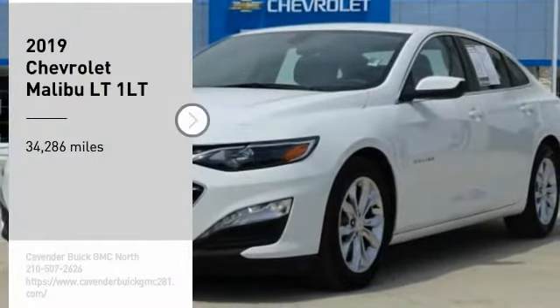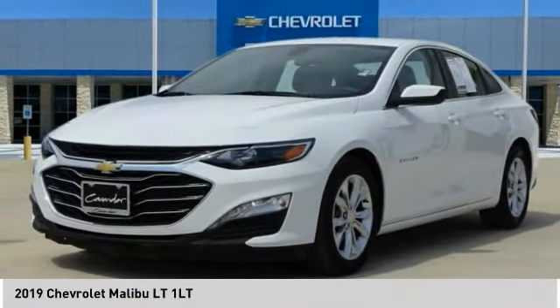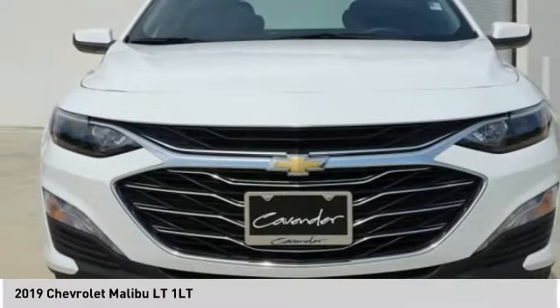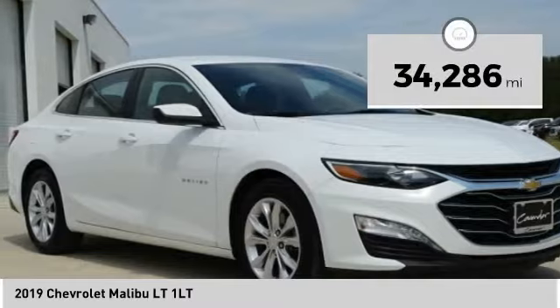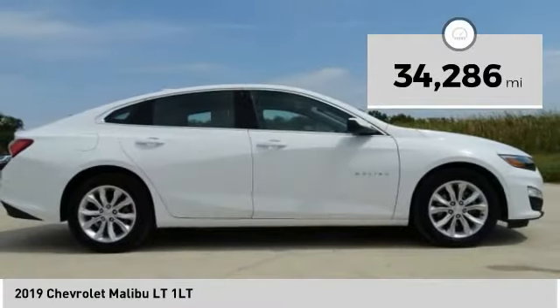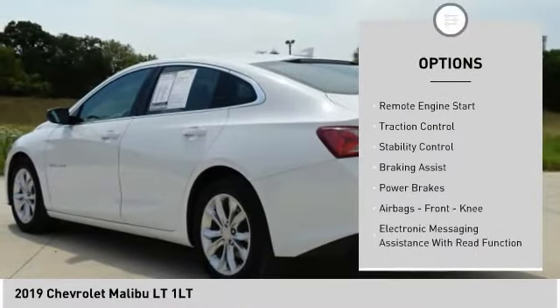Come test drive the 2019 Malibu — a combination of performance and fuel economy, the Malibu is a great commuting car. This vehicle has less than 35,000 miles. Here are some of this vehicle's great options: power windows with safety reverse.